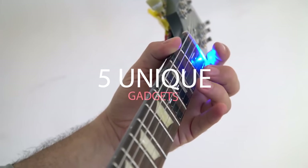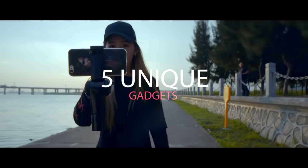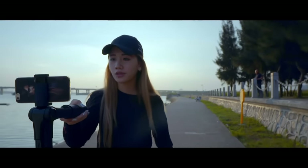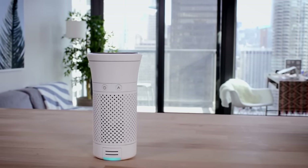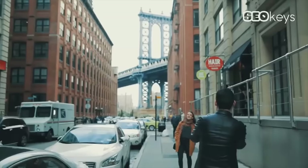Hey, what's up guys! I'm back with another episode of 5 unique gadgets you might not know about. Check out our previous episodes in the series where you might find some innovative gadgets. And now without wasting any time, let's get this started.